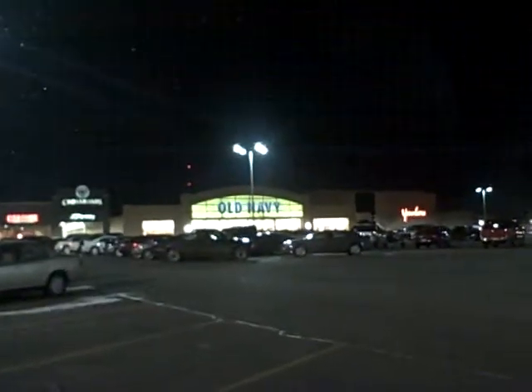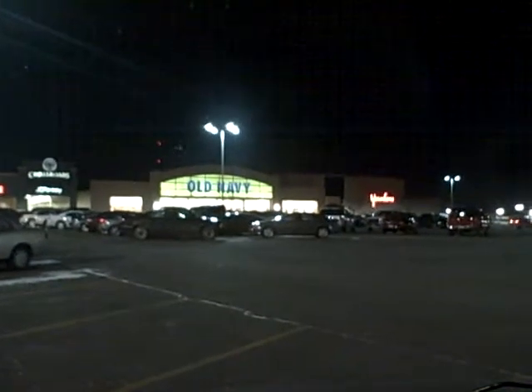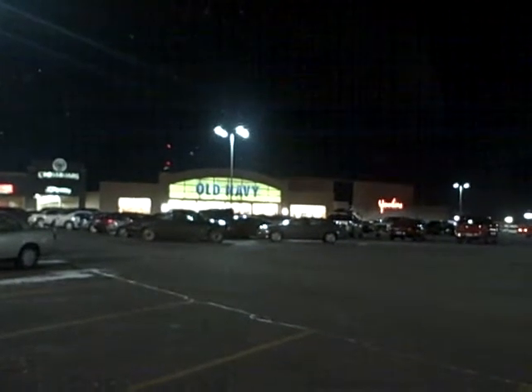Mark Strauss, Strauss Architectural Systems. We are the GE lighting representative for Iowa and Nebraska. I'm here at the Crossroads Mall in Waterloo, Iowa.